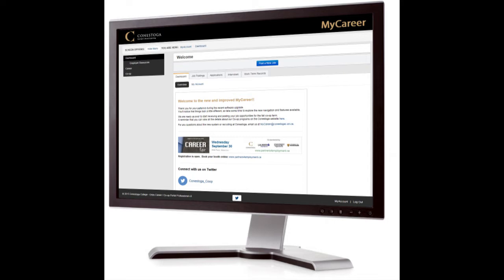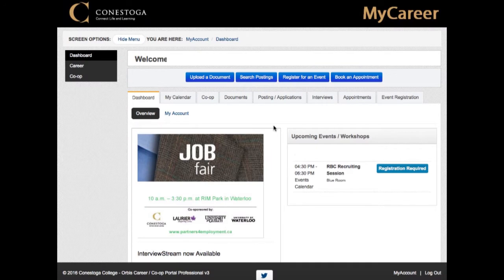You can confirm your interview times, accept job offers, and complete your work term record here too. Be sure to check the site daily for new postings and updates on positions you've applied to.